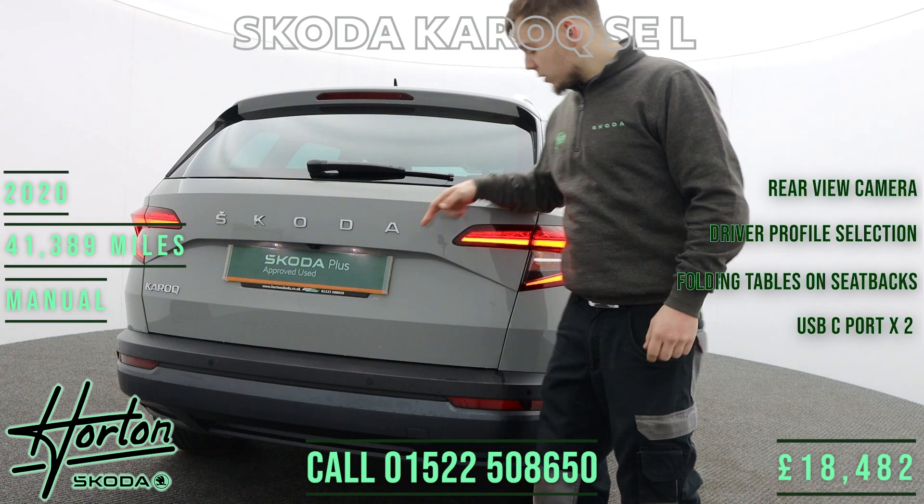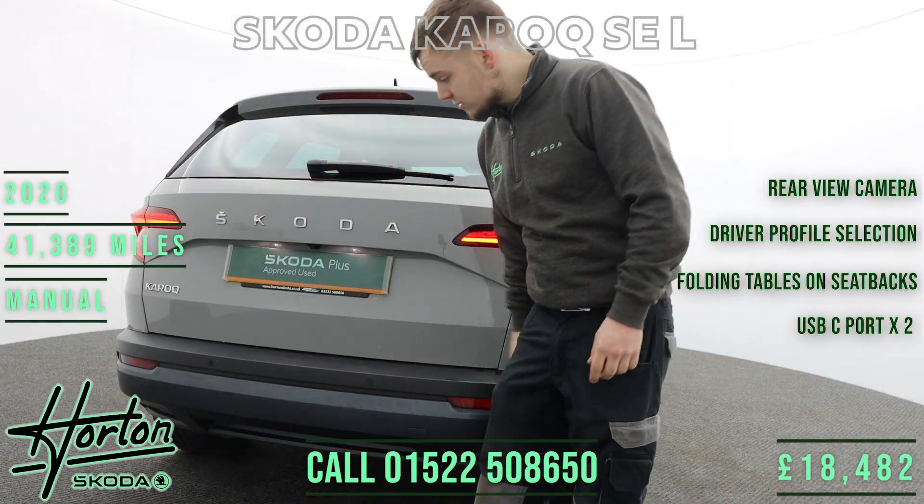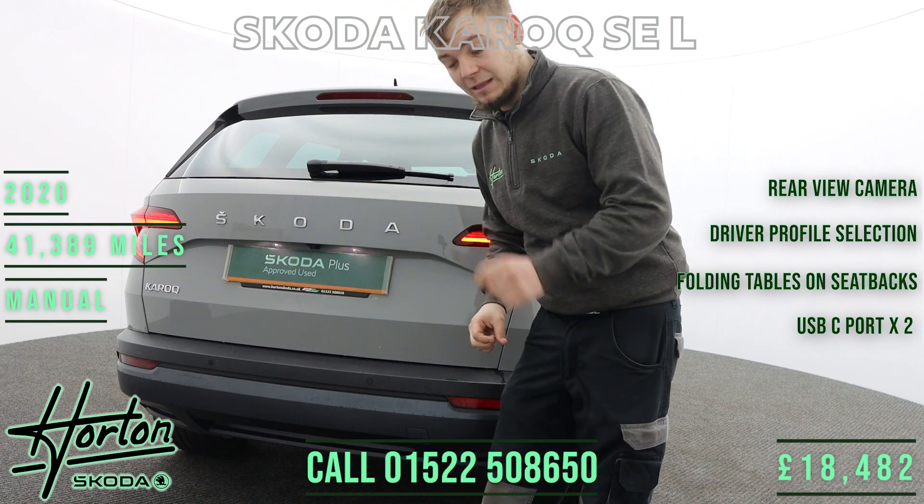At the back of the vehicle we have LED daytime running lights at the rear, along with rear parking sensors and a reverse camera to make parking much easier.